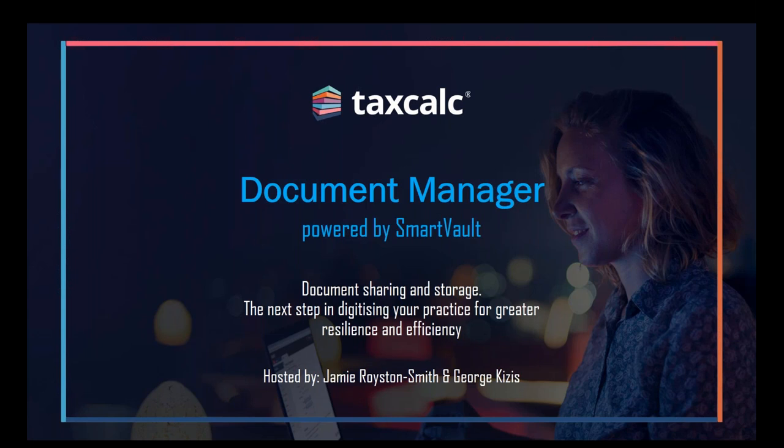My co-host for today is George Kizis from SmartVault. Thanks again to everyone who's joined the webinar this morning. I hope it will be of some good use to you. My name is George Kizis. I'm an Account Manager here at SmartVault. My role basically consists of speaking to accountants on a daily basis, mainly to demo the SmartVault software and tell them how it could be a good fit to their practice.